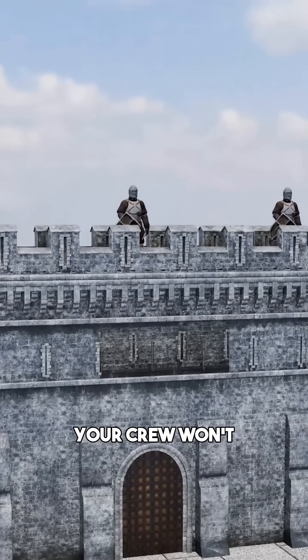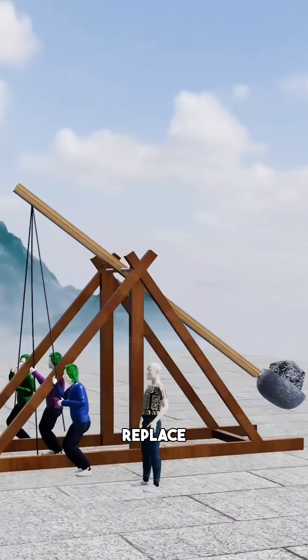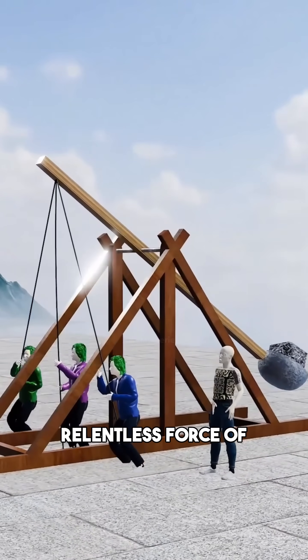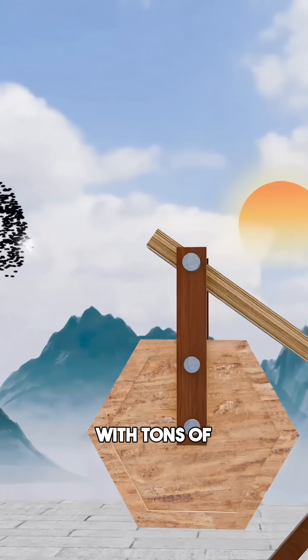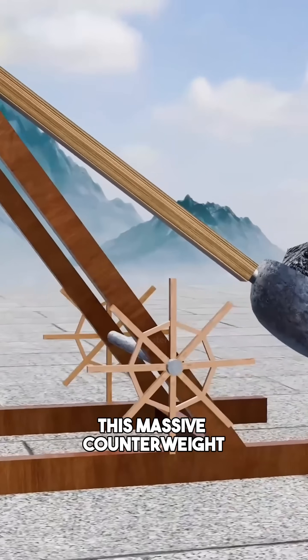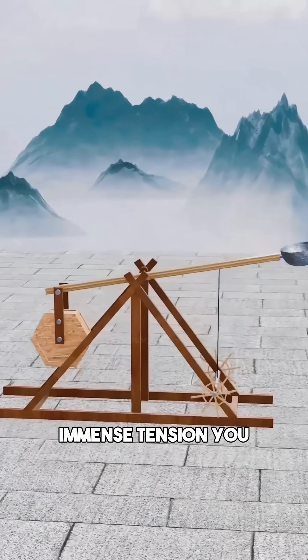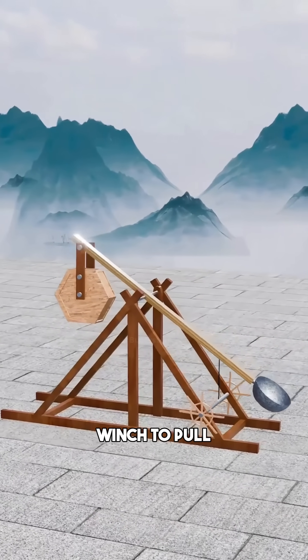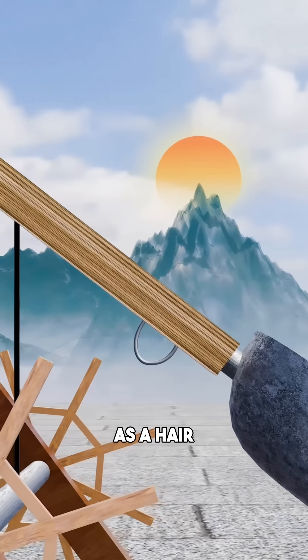It's effective, but your crew won't stay strong forever. To solve the fatigue problem, you replace manpower with the relentless force of gravity. You mount a massive container at the short end and fill it with tons of sand and gravel. This massive counterweight provides more force than a hundred men could ever muster. To manage the immense tension, you install a mechanical winch to pull the arm back down, and a bronze latch with a metal ring to act as a hair trigger release.